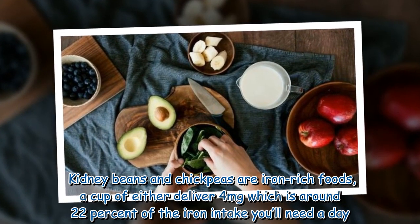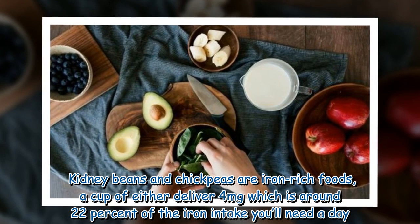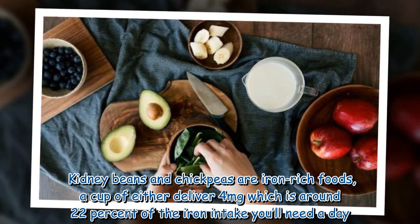Kidney beans and chickpeas are also iron-rich foods. A cup of either delivers four milligrams, which is around 22 percent of the iron intake you'll need a day.